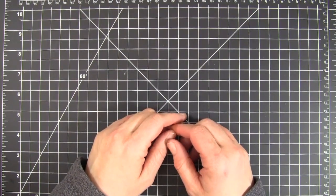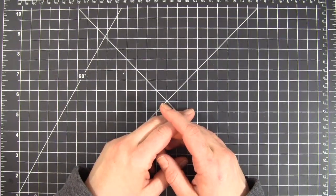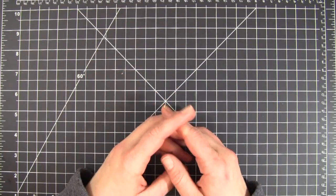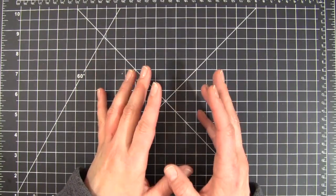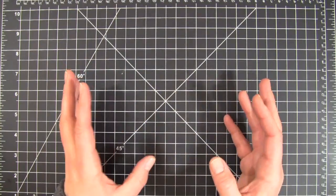Hey everybody, it's Christina from Creations with Christina and welcome to What's Up Wednesday. Today I wanted to do something a little different. Instead of sharing a project, I thought I would share a couple of my things I like to do to keep myself organized.